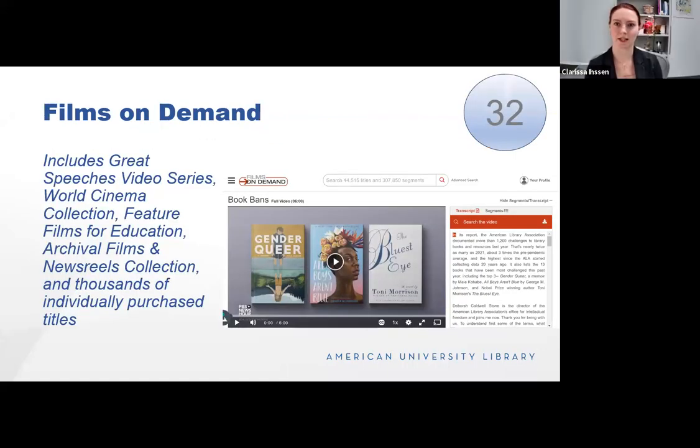Films on Demand is a database where we keep collections of films we have purchased or subscribed to. It includes collections for great speeches, video series, world cinema, feature films for education, archival films and newsreel collections, and thousands of individually purchased titles. This is a great place to find information — it provides a transcript on the side. You can search for what's hot right now, like a Shakespeare summer collection series or a six-minute video about book bands. A great place to supplement anything you're instructing and to find videos.